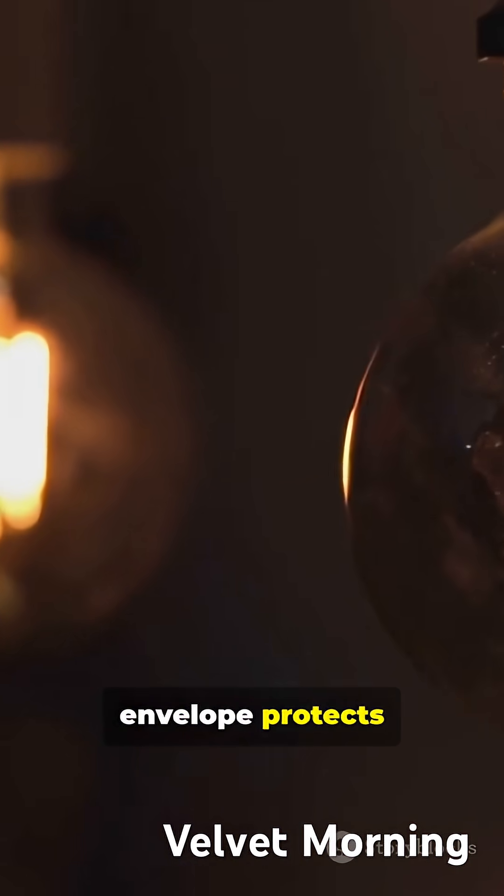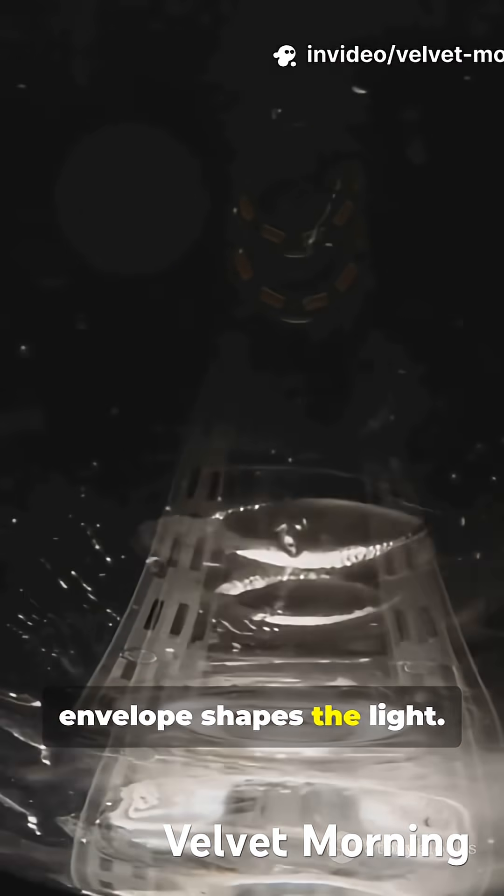Step 3: A glass envelope protects the parts. For LEDs, a glass envelope shapes the light.